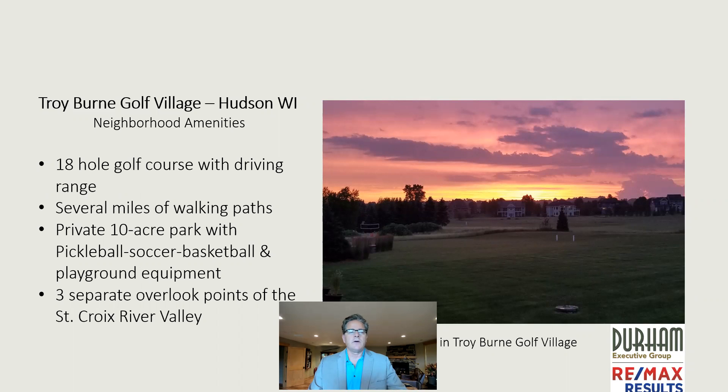Now, let's take a look at Troyburn Golf Village. It has an 18-hole golf course with a driving range. There are several miles of walking trails and a 10-acre private park. Within that 10-acre park, they have a pickleball court, soccer fields, a basketball hoop, and playground equipment. At the park, as well as two other locations, they have a combined three scenic overlooks of the St. Croix River Valley — it's just stunning.